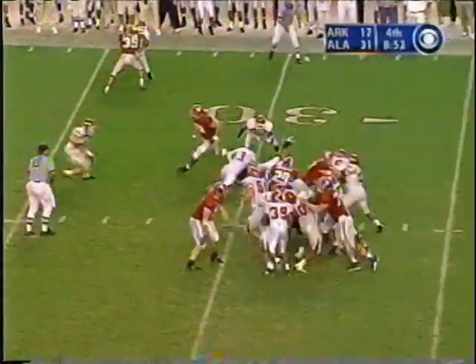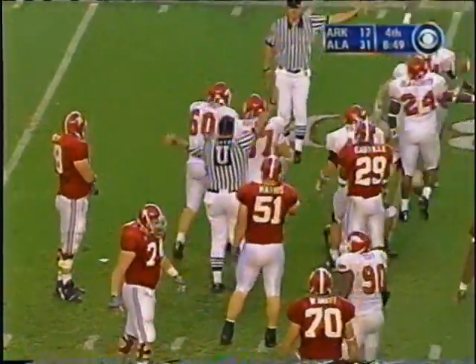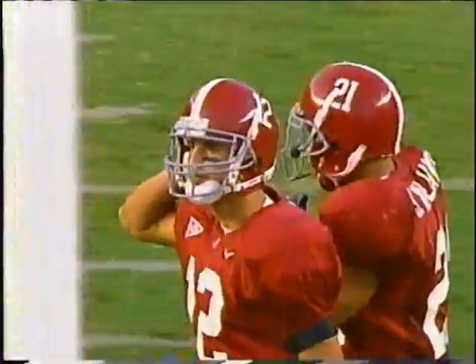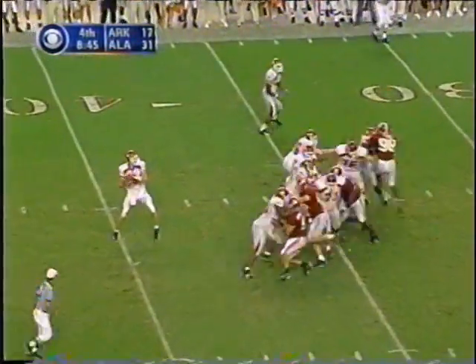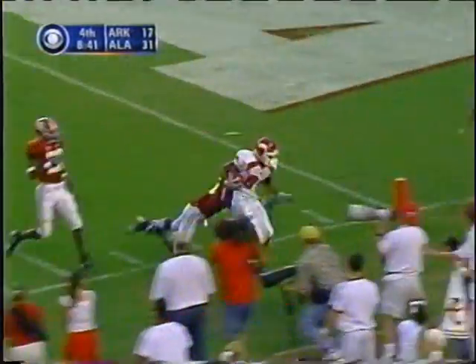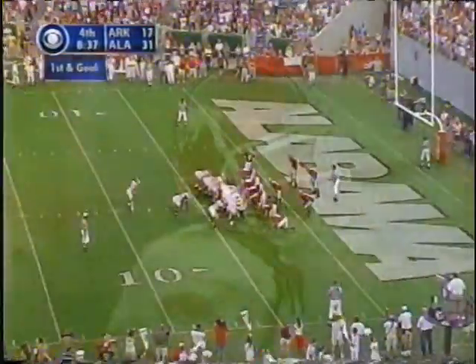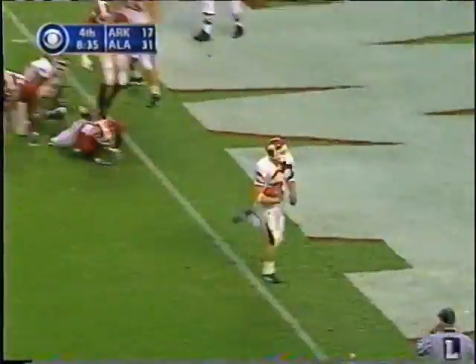Oh, fumble — ball is down, who got it? Arkansas. Alabama is doing everything they can to invite Arkansas back into the game here in this fourth quarter. Play fake, Jones comes right side, wide open.